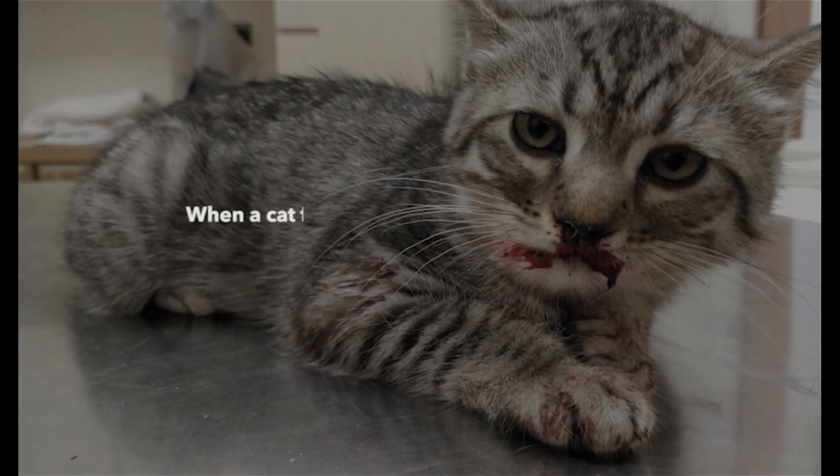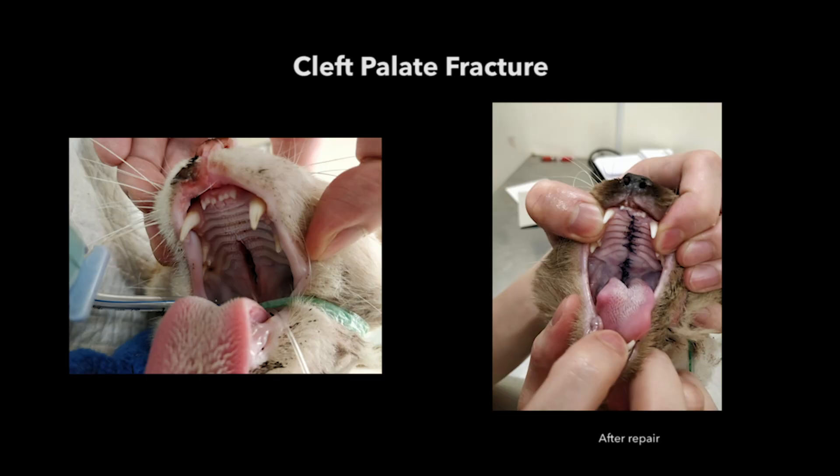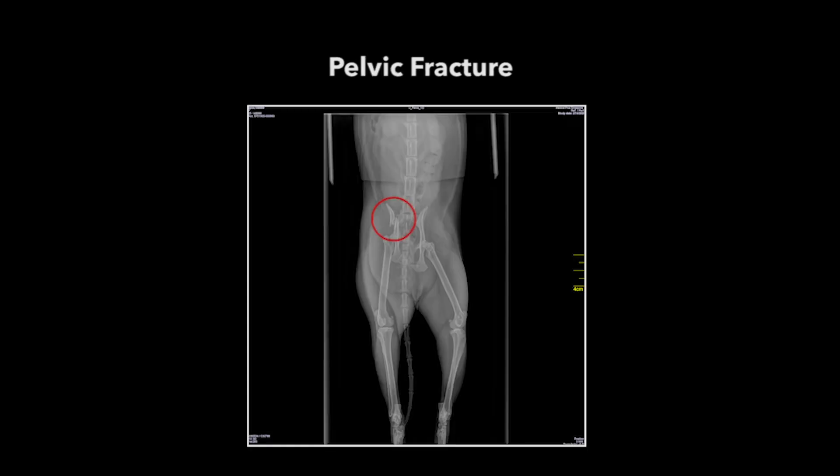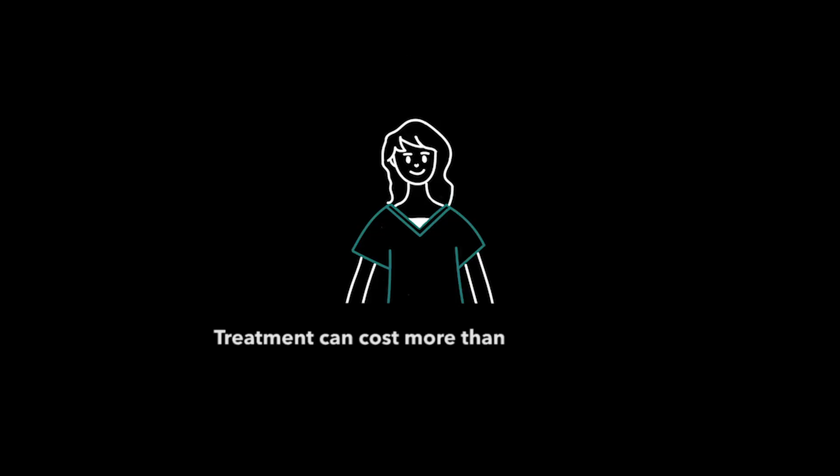When a cat fails to assume a safe landing position, it may suffer from a range of injuries. Some of the common injuries include cleft palate fracture, pelvic fracture, and limb fracture. Treatment can cost more than $2,000 depending on the severity of the injury sustained.